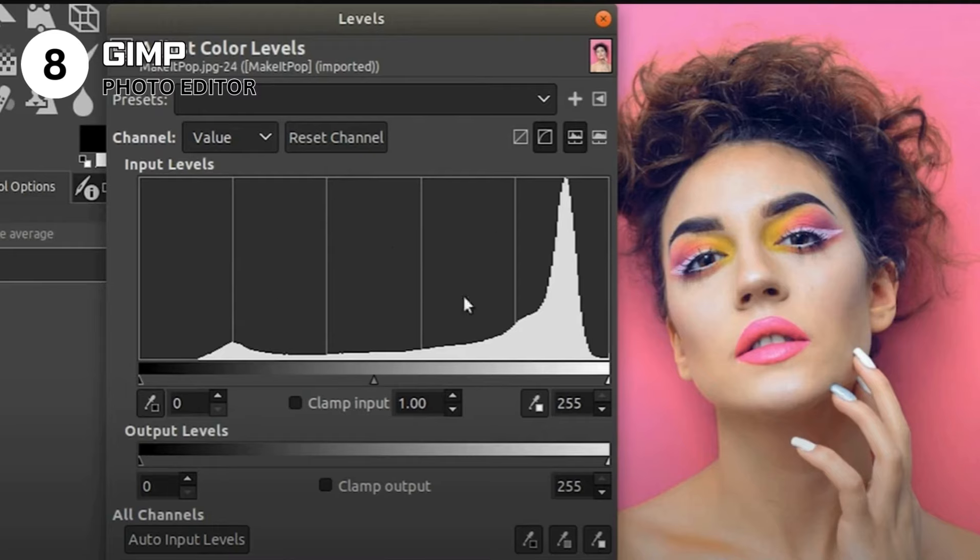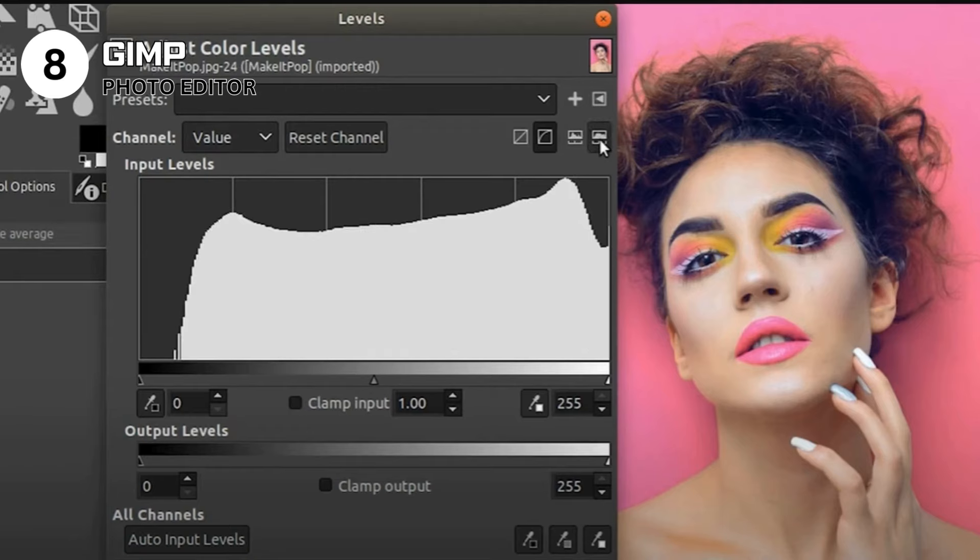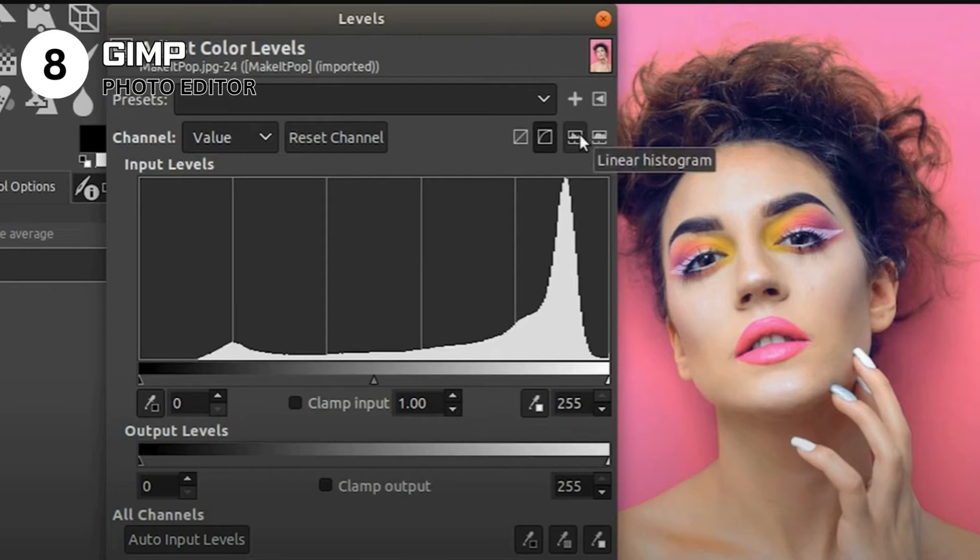Use GIMP if you're a graphic designer, photographer, or artist seeking a free yet powerful image editing tool. Avoid it if you're looking for simple, quick photo edits or have a low-spec computer. Specs: image editor compatible with Windows, Mac OS, and Linux. Features include layer support, filters, effects, custom brushes, and vector tools. Licensed under GNU General Public License. GIMP stands as a testament to the power of open-source software, offering professional-grade image editing capabilities at no cost.